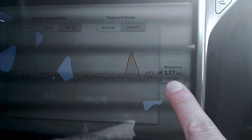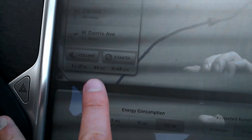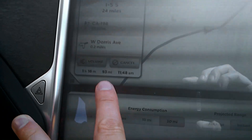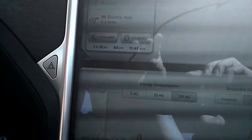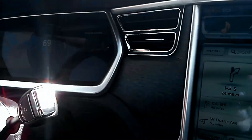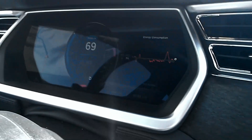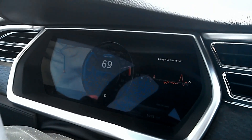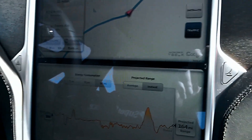It says our projected range is 176 miles. When we started we were 144 miles to our destination; we're now at 93, so we've gone about 51 miles and in that time we've burned about 59 miles worth of energy. We've got the cruise control set at about 69 miles per hour, so not bad.